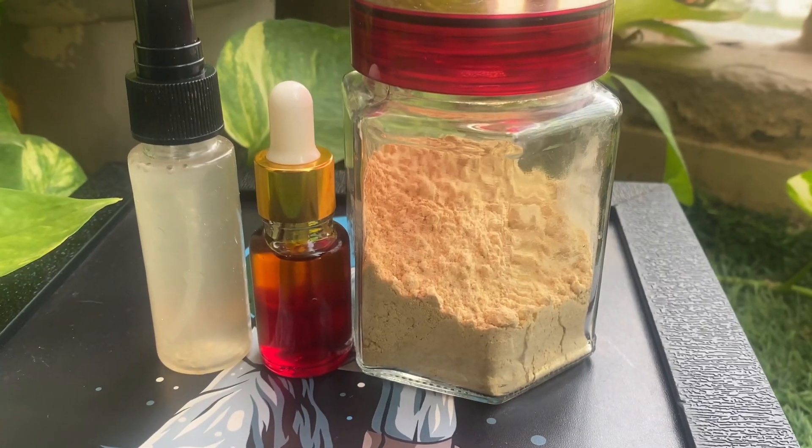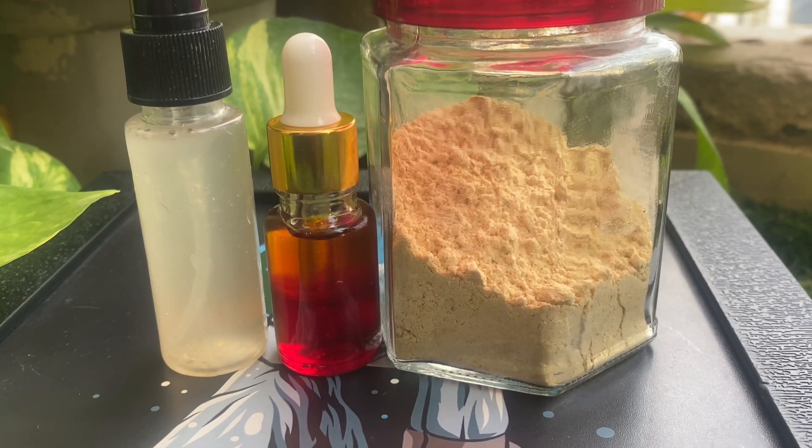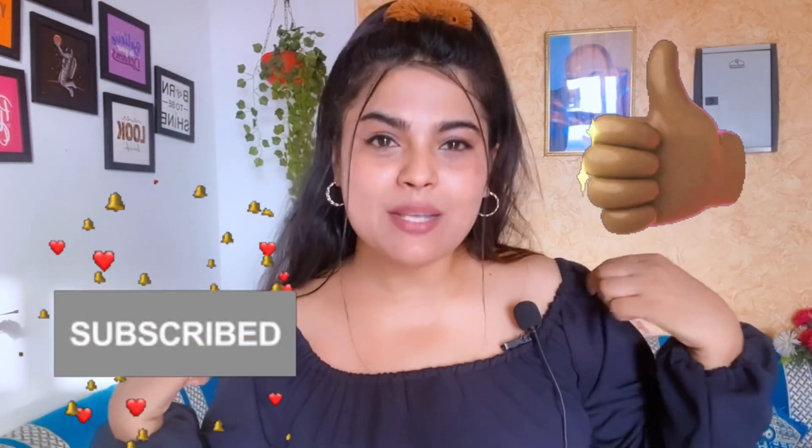This is why in this video I will share my three steps of evening skincare routine which is totally natural. Please watch the video, subscribe to the channel, like it, and press the bell icon.